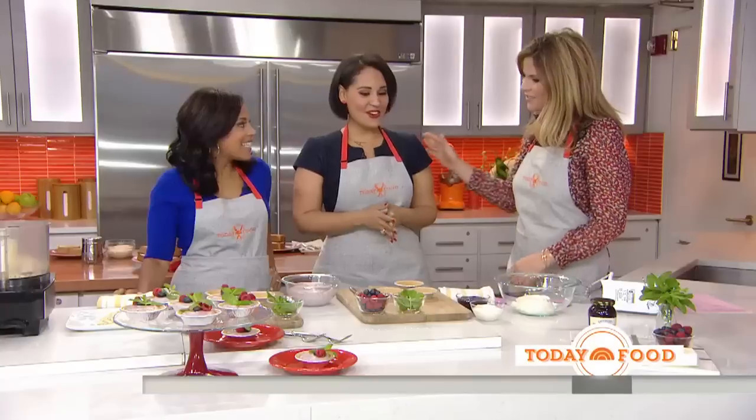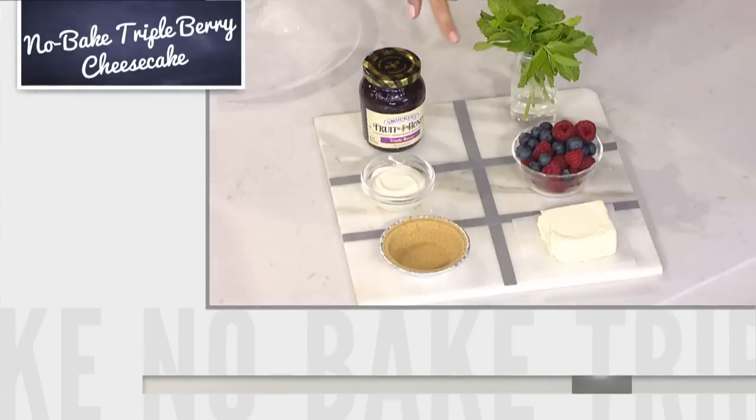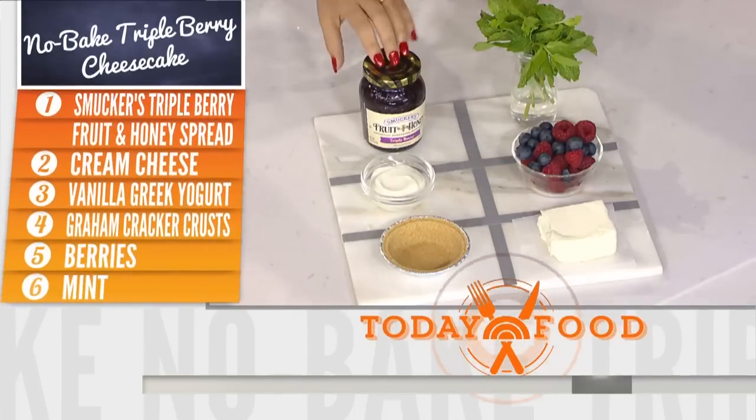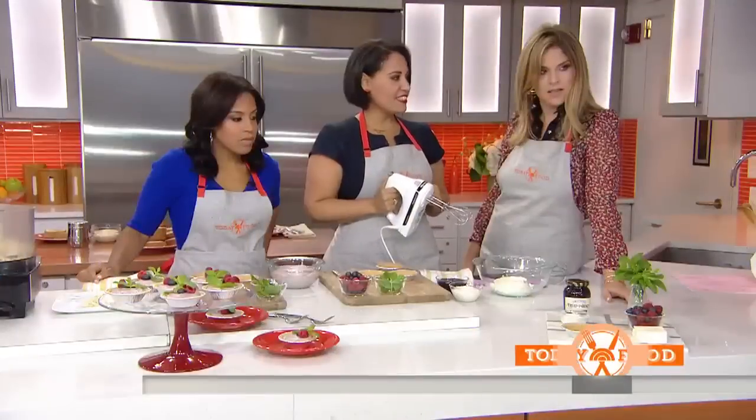It's way too hot for the oven, so we are making some triple berry no-bake cheesecake. We've got some triple berry Fruit and Honey, cream cheese, vanilla Greek yogurt, these cute little tart shells you can get in the baking aisle, and some fresh berries and mint to dress it up.